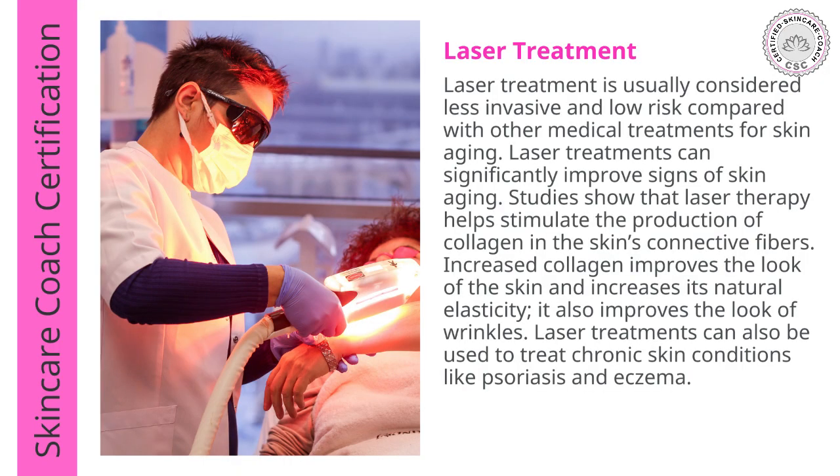The first is laser treatment. Laser treatment is usually considered less invasive and low risk compared to other medical treatments for skin aging. Laser treatments can significantly improve the signs of aging. Studies show that laser therapy helps stimulate the production of collagen in the skin's connective fibers. Increased collagen improves the look of the skin and increases its natural elasticity, and it also improves the look of wrinkles. Laser treatments can also be used to treat chronic skincare conditions like psoriasis and eczema.